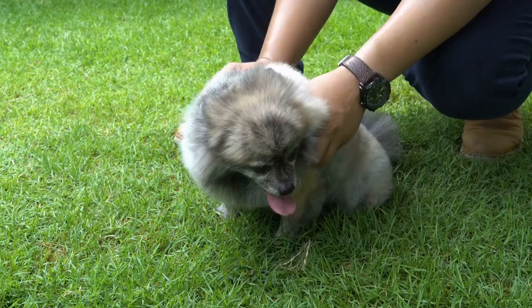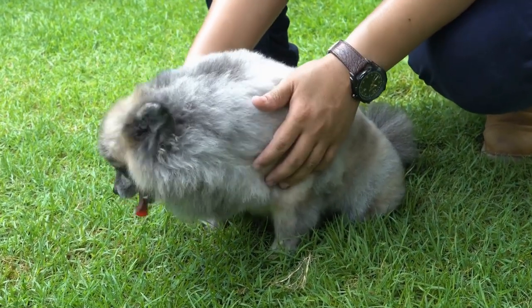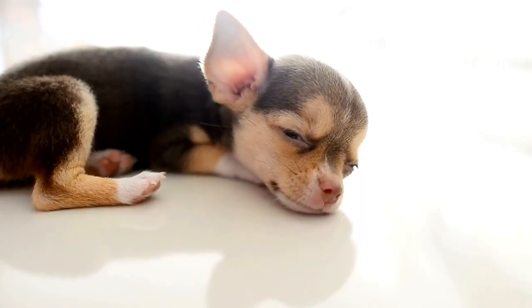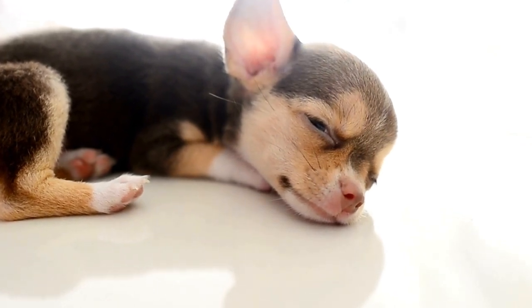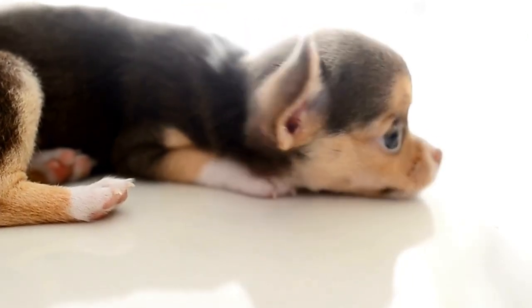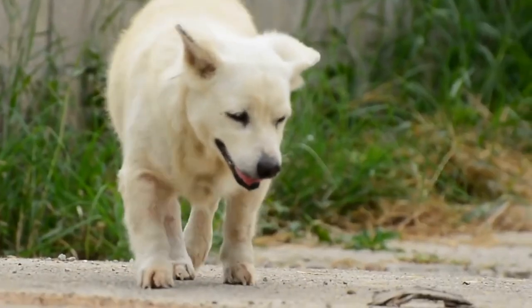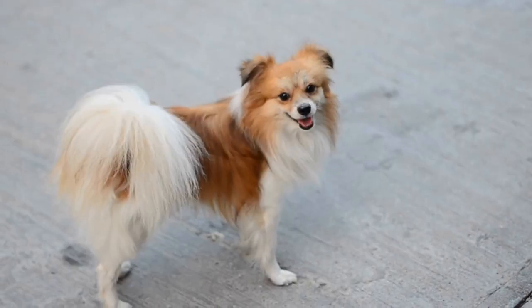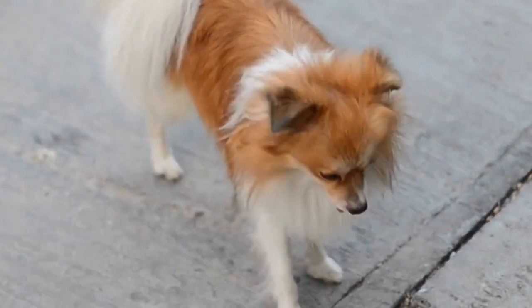Conclusion. Training your dog to remain calm during chemotherapy for cancer treatment is an essential aspect of ensuring their well-being and minimizing anxiety. By understanding your dog's personality, creating a calming environment, utilizing gradual desensitization, and employing positive reinforcement techniques, you can assist your beloved pet through this challenging time. Remember to seek professional guidance if needed and provide constant love and support to your furry friend as they navigate this journey alongside you. With proper training, patience, and care, you can help your dog find comfort and strength during chemotherapy sessions.